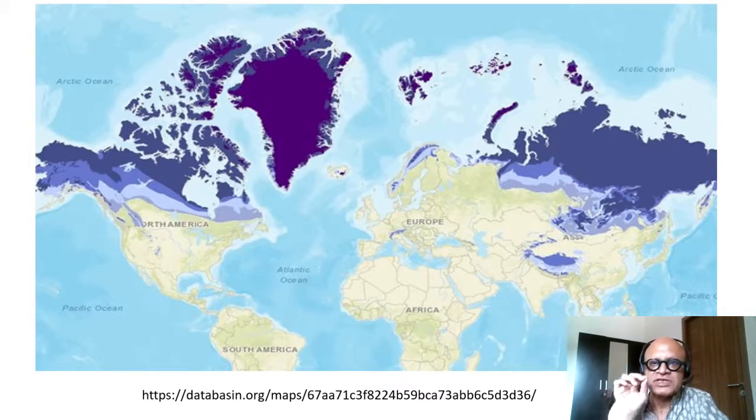This region is warming faster than the rest of the world because of something called polar amplification. Permafrost contains an incredible amount of frozen carbon and methane, because photosynthesized organic matter is frozen into the soil. There are seasonal cycles where the top layer thaws down to a certain depth and then refreezes during the winter months, but with global warming that seasonal thawing is going deeper.